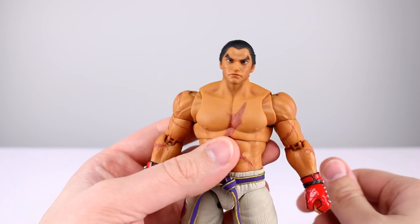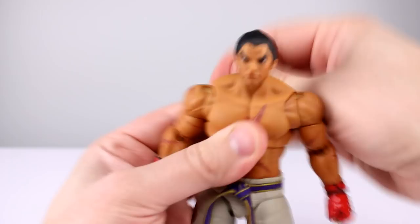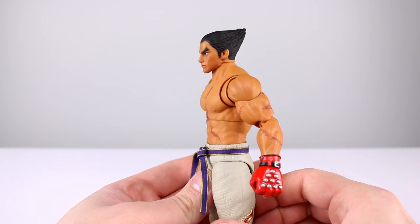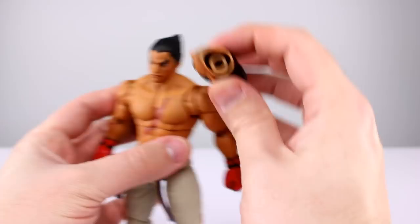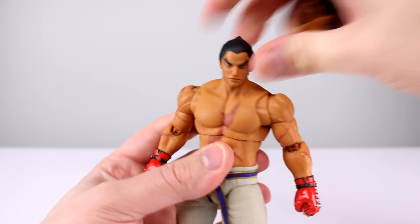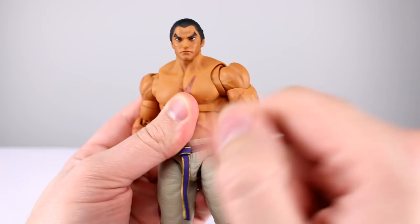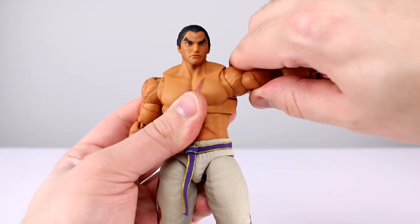For articulation: the head has a double ball peg which we're now used to from Storm — ball peg in the head, ball peg in the neck. You can move it around pretty well, the neck flexes nicely, you can lean the head and it doesn't look as scrunched down as it has on some other figures. There is a tube inside the head that holds the ball peg, so you could lift the head up slightly, but I don't think you need to on this guy.